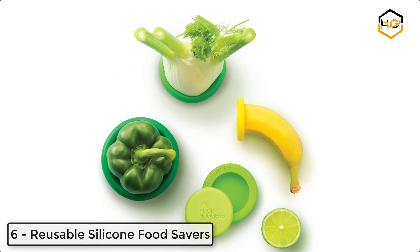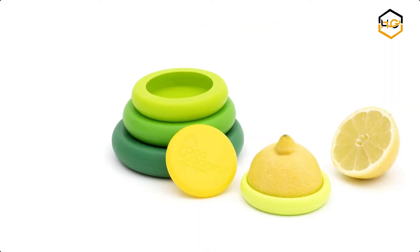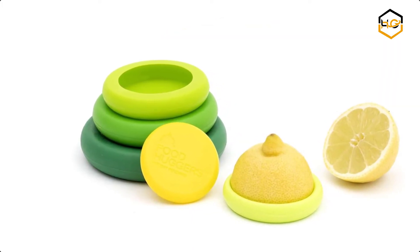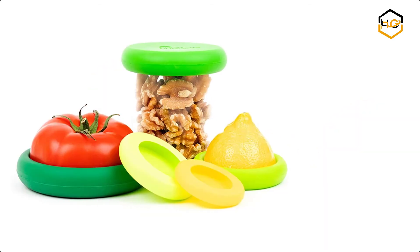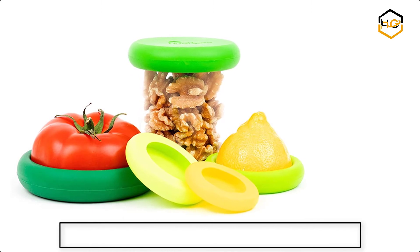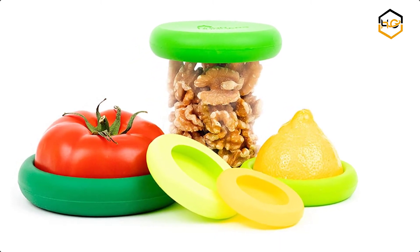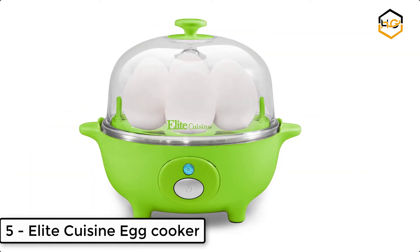Food huggers fit a range of sizes and shapes — pick the hugger that looks closest in size to what you're covering, usually slightly larger. Never waste time looking for a bulky food storage container and matching lid again. These huggers can be used in a dishwasher, and are made from 100% FDA silicone, 100% BPA and phthalate free.